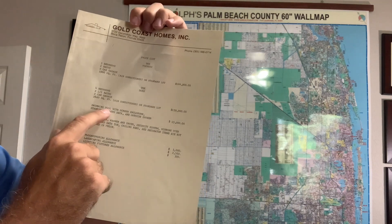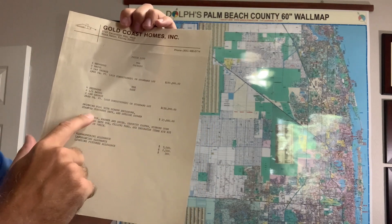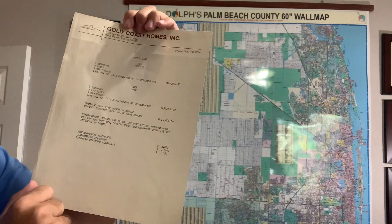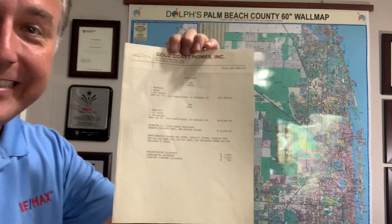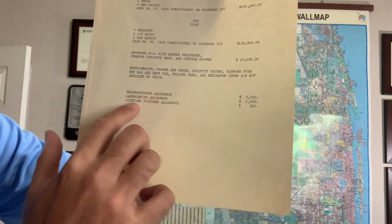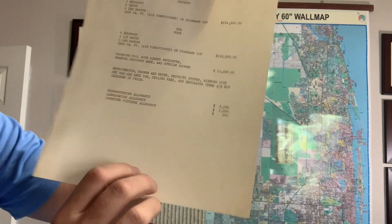They had a swimming pool with a screen enclosure, concrete deck, and outdoor shower package — that would have been $15,000. By today's standards, that's a very good deal. They also had some different landscaping and light fixture allowances, but this is the original price sheet.